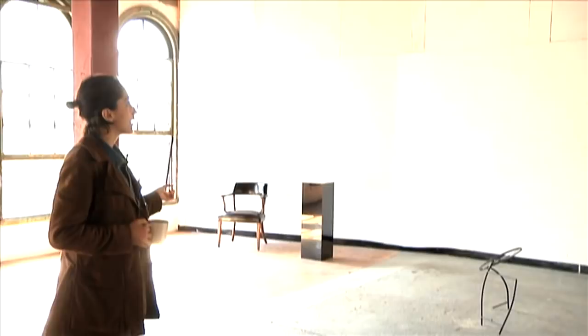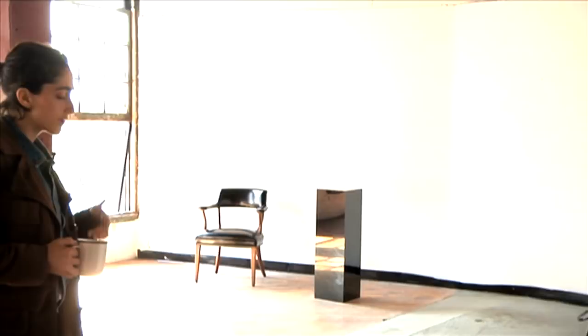This black mirror pedestal and the banners kind of point to the viewer's experience of works of art rather than being an art object in and of itself.